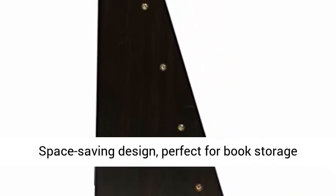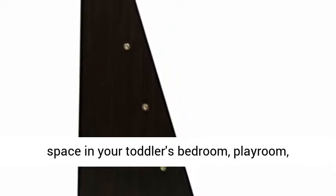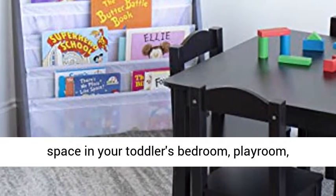Space-saving design, perfect for book storage in your toddler's bedroom, playroom, nursery, or the living room.